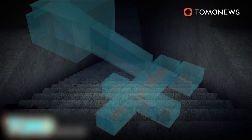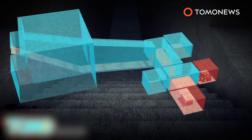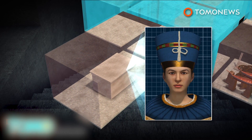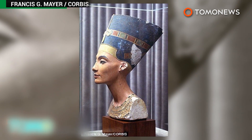Reeves' theory is based on an analysis of detailed scans of the tomb that reveal two previously concealed doors. Reeves believes that one of the doors likely leads to a storeroom. The other door could lead to a room containing the remains of Queen Nefertiti. More tests are needed to confirm Reeves' theory.